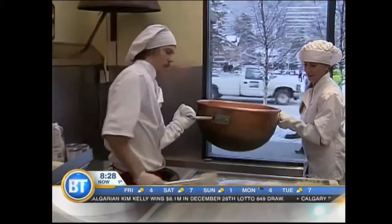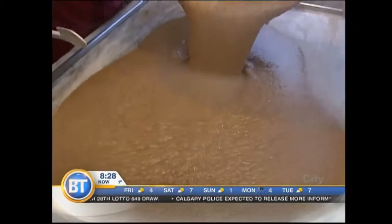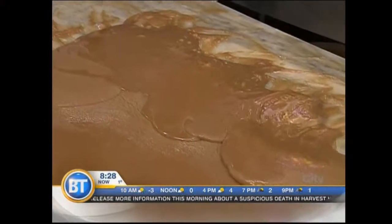Yes, many generations, as we mentioned. The shop features more than 27 kinds of fudge, as well as 30 different types of goodies and treats. The fudge heats up to 108 degrees Celsius. Wow, it's very specific.